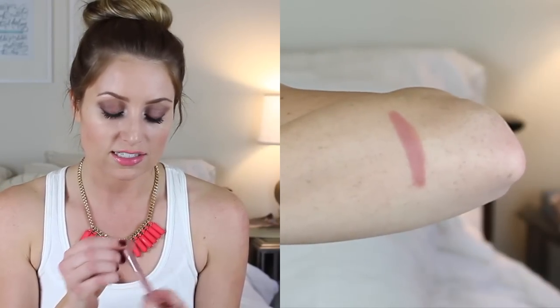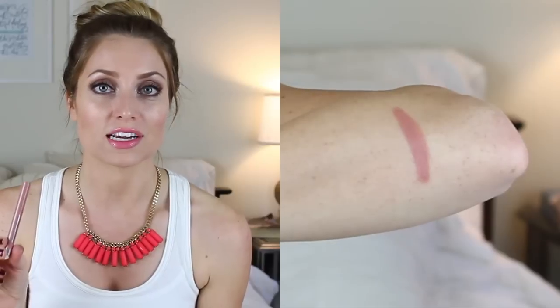Moving on to nude lipsticks, the first is actually a deluxe sample but I keep saying I'm gonna buy the full size — I can't run out of it because the sample is humongous. It's the Buxom Big and Healthy lipstick in the shade Sydney. This is such a good lipstick — it's super pigmented, it'll cancel out all the pigment in your lips and give you a beautiful nude color. It lasts so long and has a little bit of a minty taste to it. It's seriously an amazing lipstick.